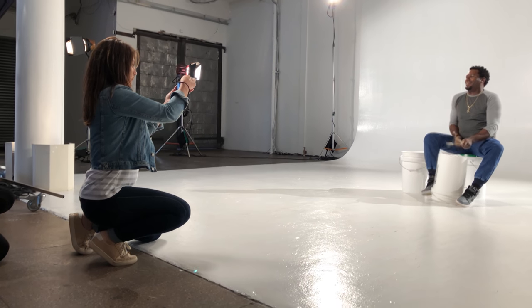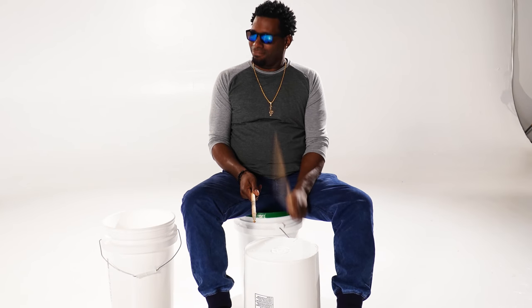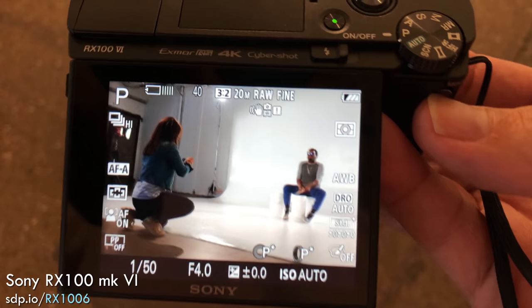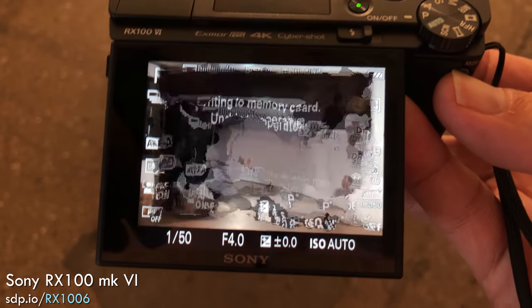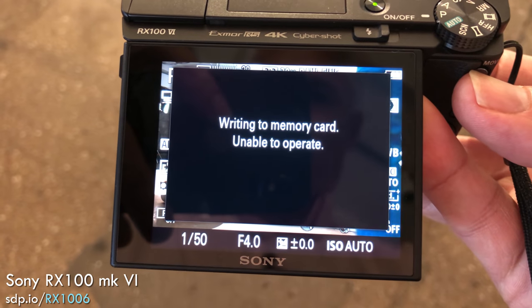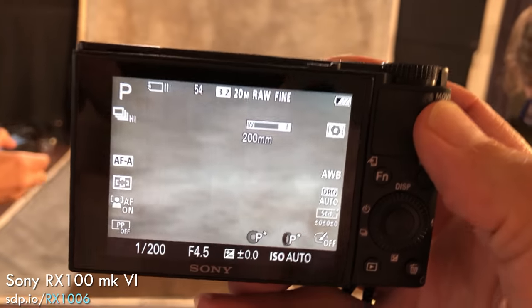Being able to shoot 24 frames per second is amazing, and the buffer is huge. Like other Sony cameras, however, it takes a long time to clear the buffer when you're shooting that fast. While the buffer is clearing, you can't open the menus or record video, which was really frustrating to me as a hybrid shooter.